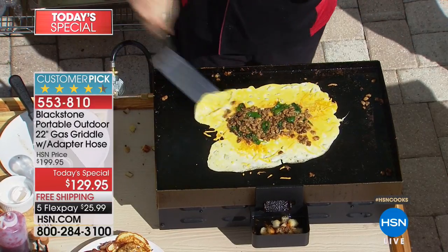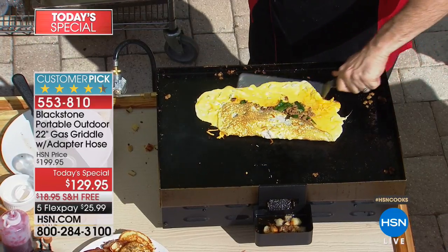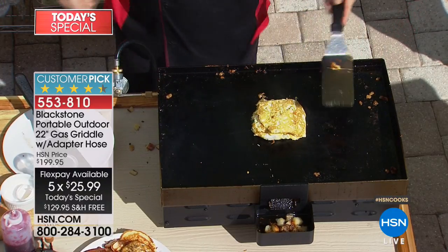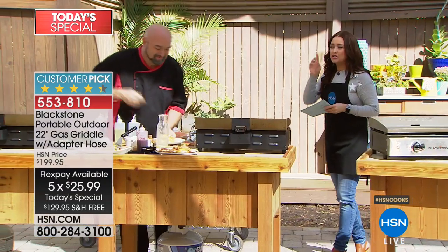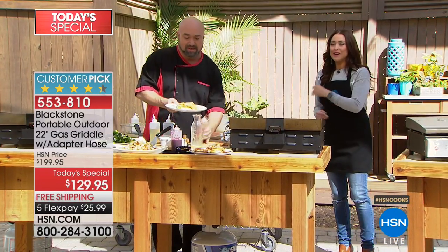For our big Cooks event we're doing a second today's special, so this will go back up to $200. If you're thinking about Father's Day, this will not be back at this value in time — so if you want to jump in, use those flex payments at $25.99 on your charge card.